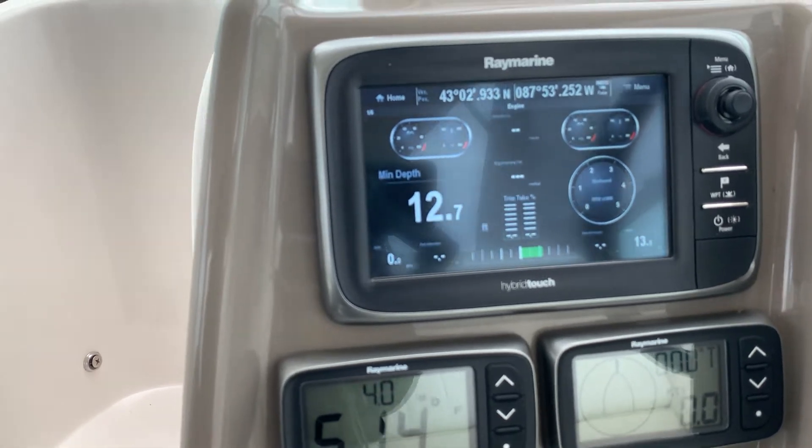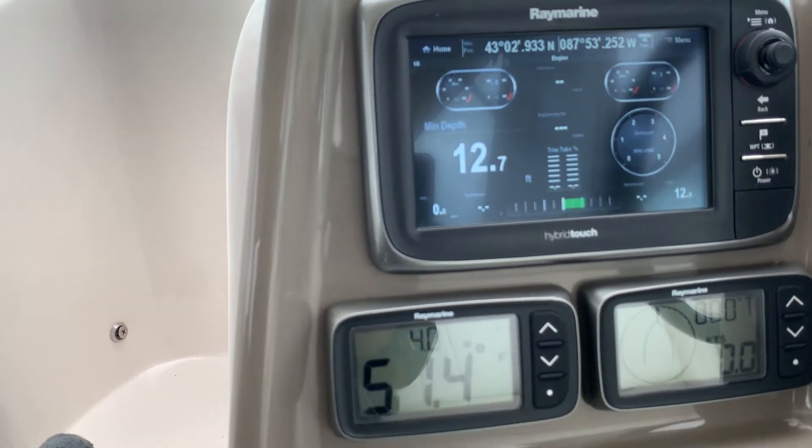I fired up the engines and the tach and gauges all work on here, as well as getting the engine hours off of there.